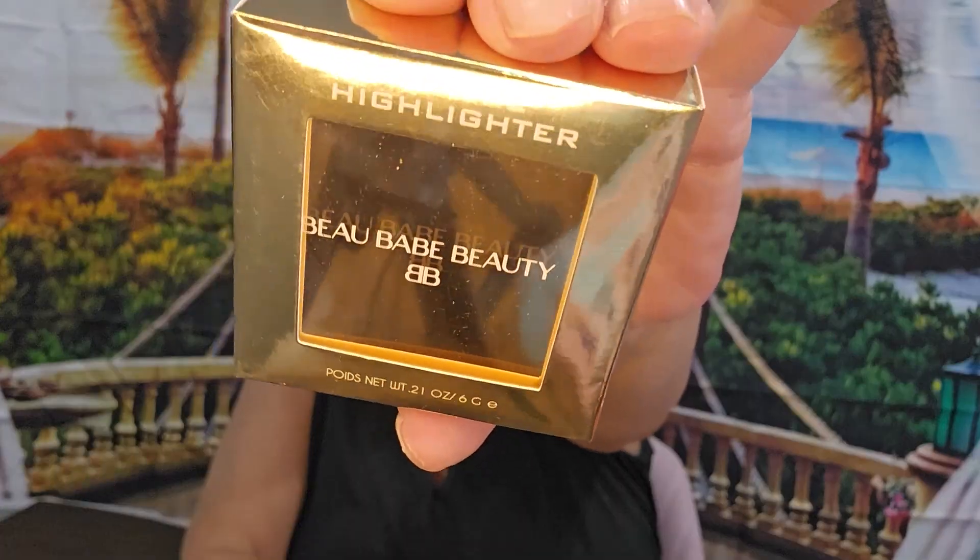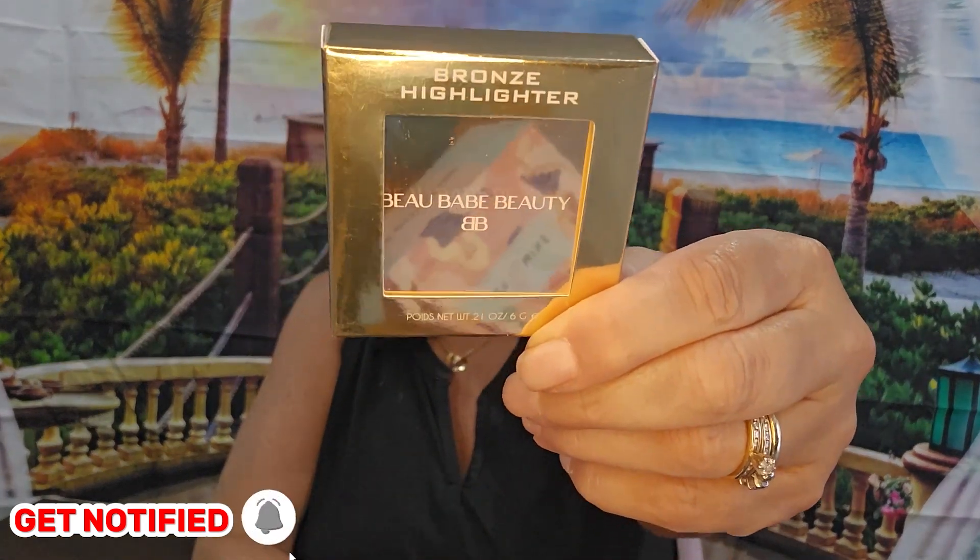Bronze highlighter, Bobe Beauty. Let's look and see — this will probably go in the giveaway too. It's taped and I don't want to untape it if I'm going to give it away. I have a lot of highlighters, so we're going to go ahead and put that — probably this whole box.